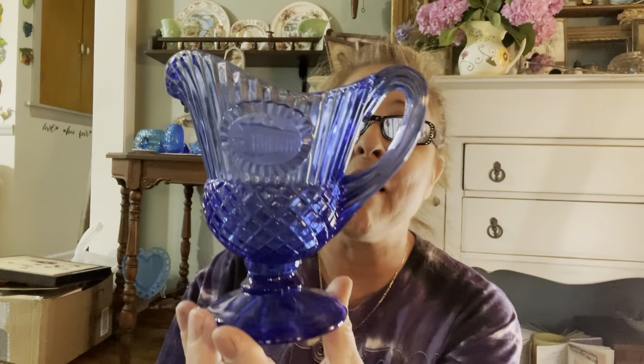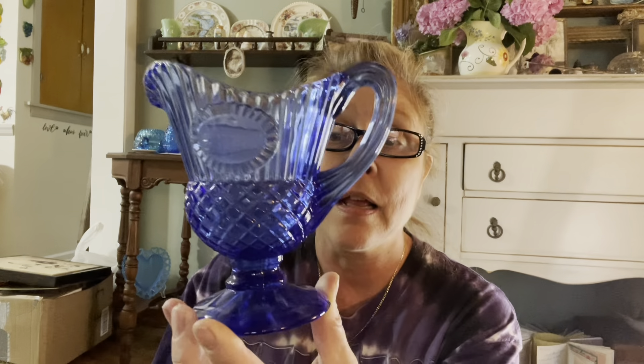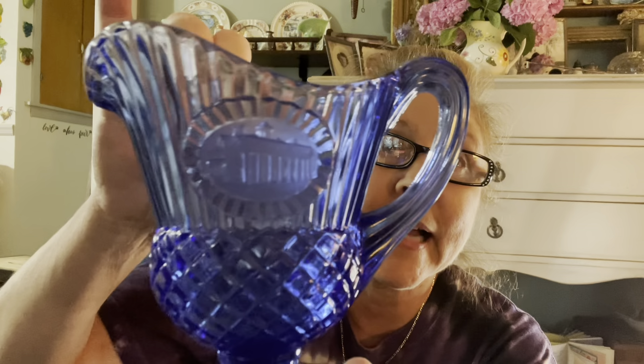I found this — I love this blue color — and yes, this is Avon. It goes with the two large goblets I found with George and Martha Washington. It has a building on it — I think it might be the Capitol or some other historical building.